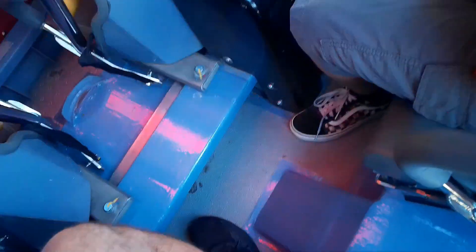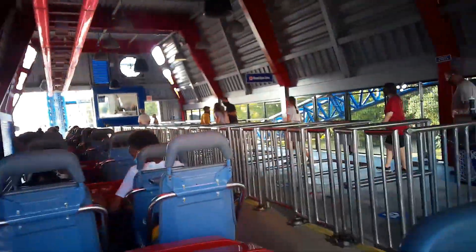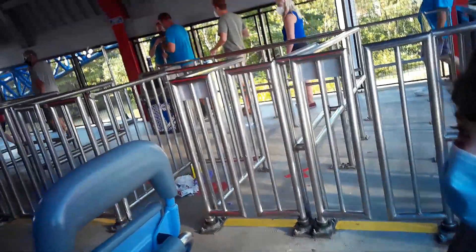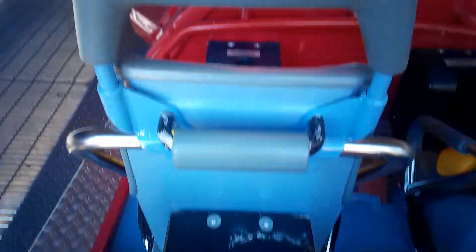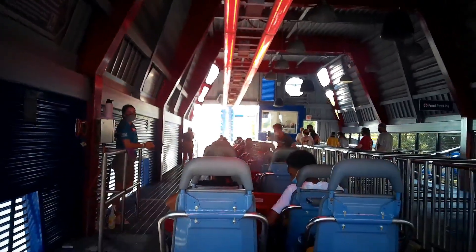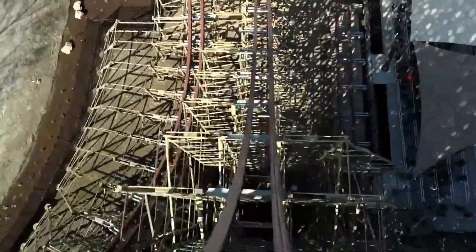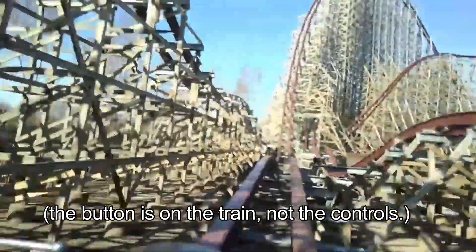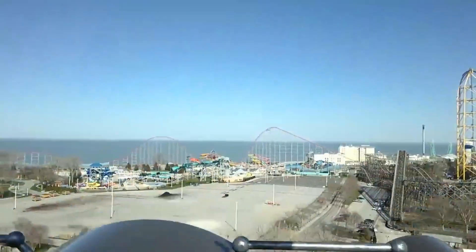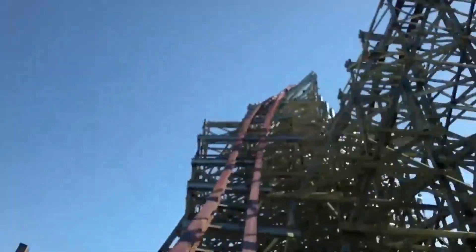Hydraulic restraints are typically more comfortable, as they can lock in any location. They use hydraulic cylinders to keep the restraint in place, and can only be unlocked if an electric contact is made between the train and the station. This means the ride can only be unlocked if stopped in the station. There is also a button to release the restraints if necessary.